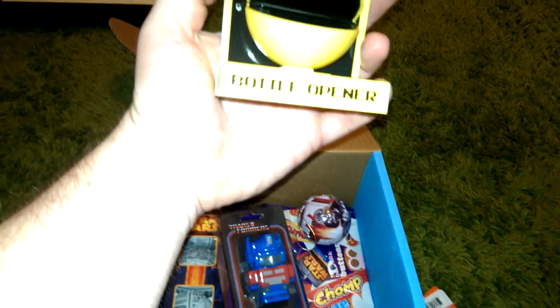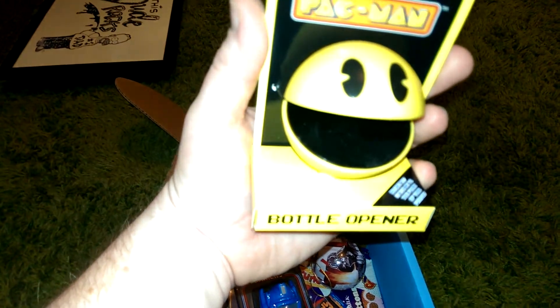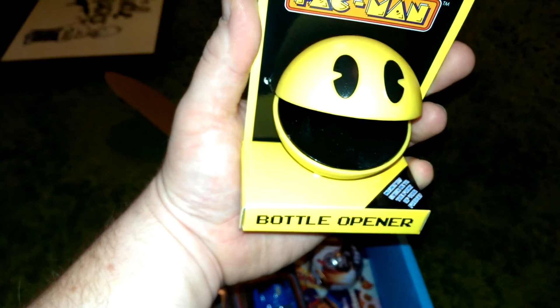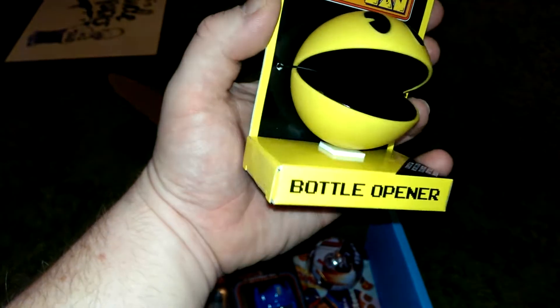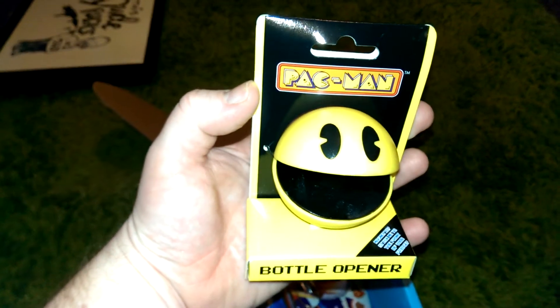The next little thing — we've got a Pac-Man bottle opener. Wow. I'm not sure how that'll work, but I'm guessing it does. That's pretty cool. That'll do for my festive beers.